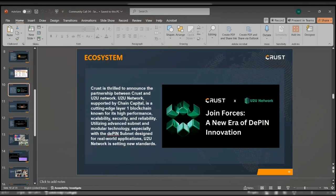Crust Network is thrilled to announce the partnership with U2U Network. U2U Network, supported by Chain Capital, is a cutting-edge Layer 1 blockchain known for its high performance, scalability, security, and reliability. Utilizing advanced subnet and modular technology — especially with the DePIN subnet designed for real-world applications — U2U Network is indeed setting new standards.